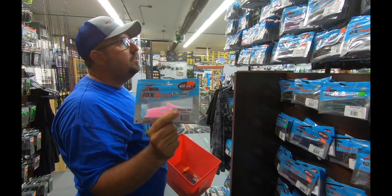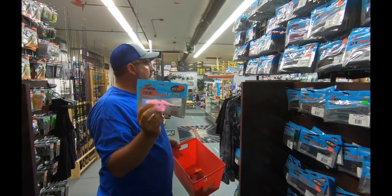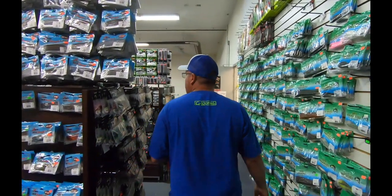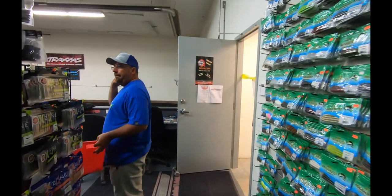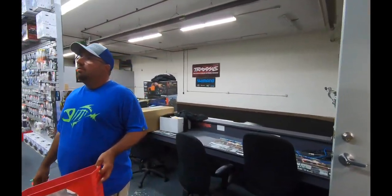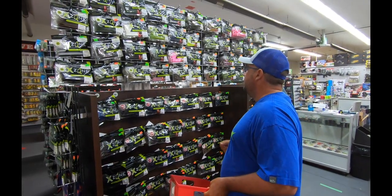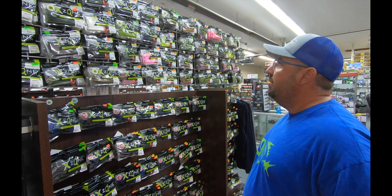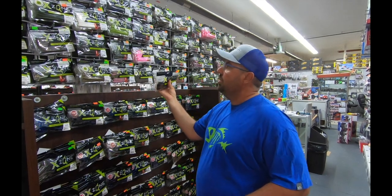So Z-Man Finesse TRDs - these baits will catch fish anywhere. Lots of colors to choose from, I like pink, so I'm just going to go with a pack of pink. We definitely want some stick bait Sankos, and we're going to go with these X-Zones because they're only six dollars a bag and they look really good, feel really good, I know they work good. Let's go with green pumpkin - works good everywhere.